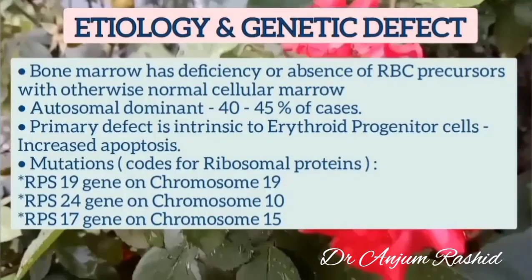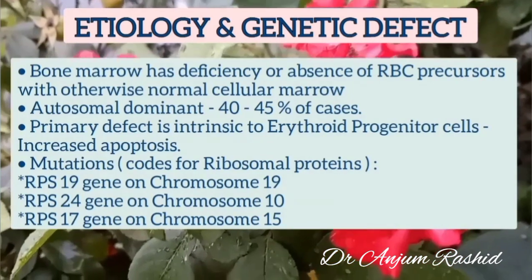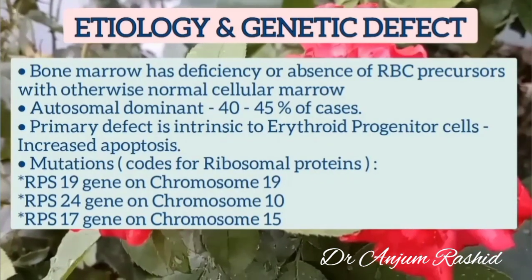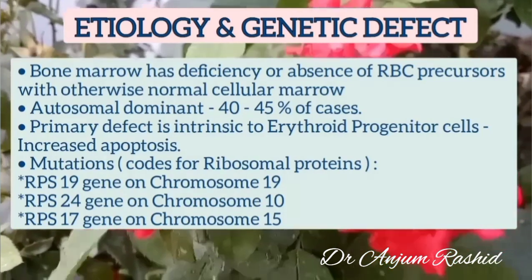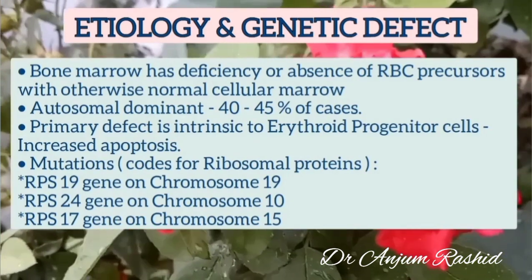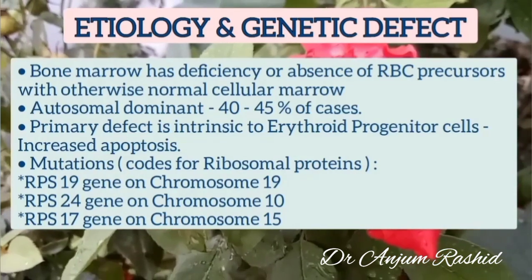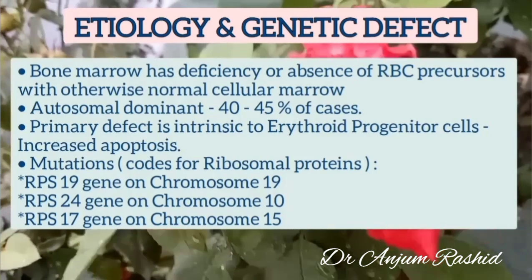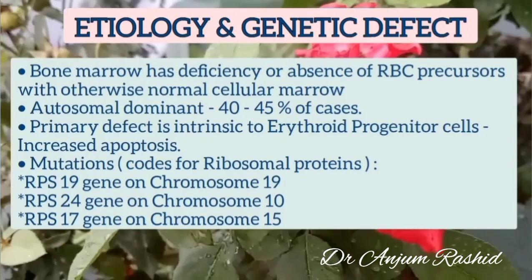Now first I will discuss its etiology and genetic defect. In Diamond-Blackfan syndrome, bone marrow has deficiency or absence of RBC precursors with otherwise normal cellular marrow. Now 40-45% of cases are familial with an autosomal dominant pattern of inheritance. The primary defect in DBA is intrinsic to erythroid progenitor cells, which show increased apoptosis. Mutations for different ribosomal proteins have been recognized on chromosomes 19, 10, and 15, and the genes involved are RPS19, RPS24, and RPS17.